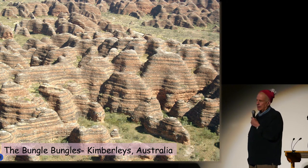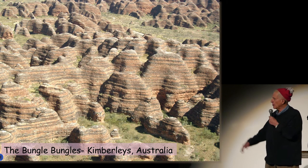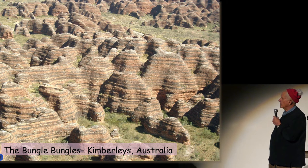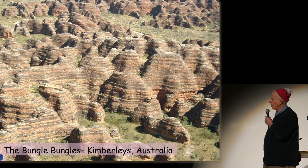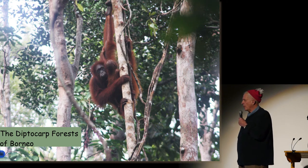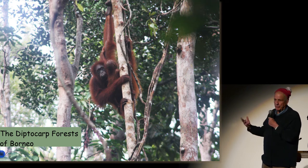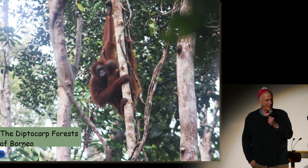The Bungle Bungles and the Kimberleys are representative of a monsoonal rainforest. There's no place on earth like the Bungle Bungles — this is something you should look up on the internet when you get home. And not to leave out the dipterocarp forest of Borneo, with the big dipterocarp trees, some of which have these cute little orangutans hanging on them.